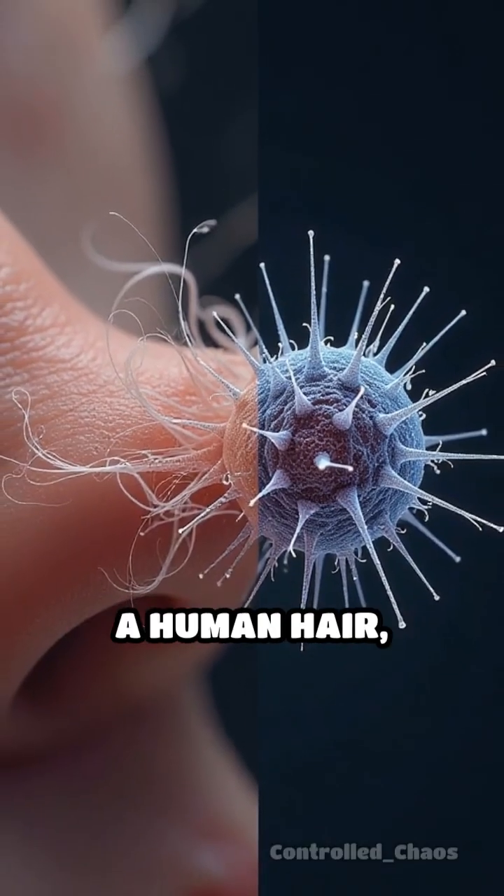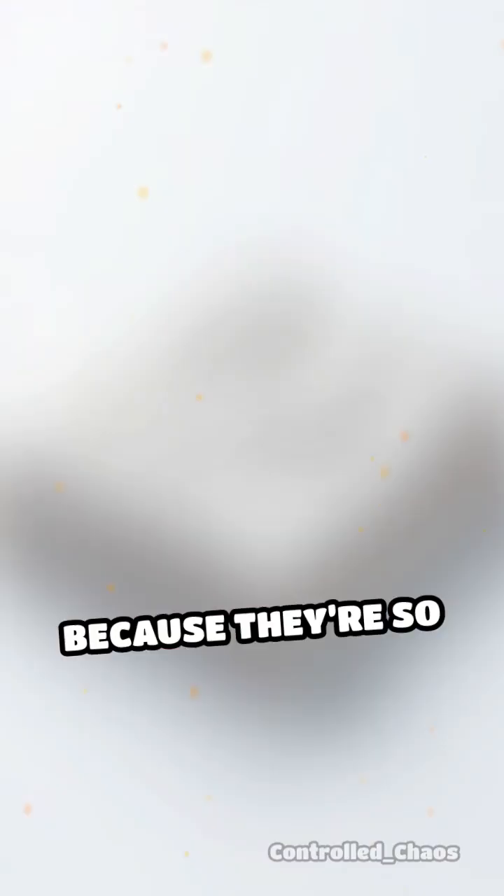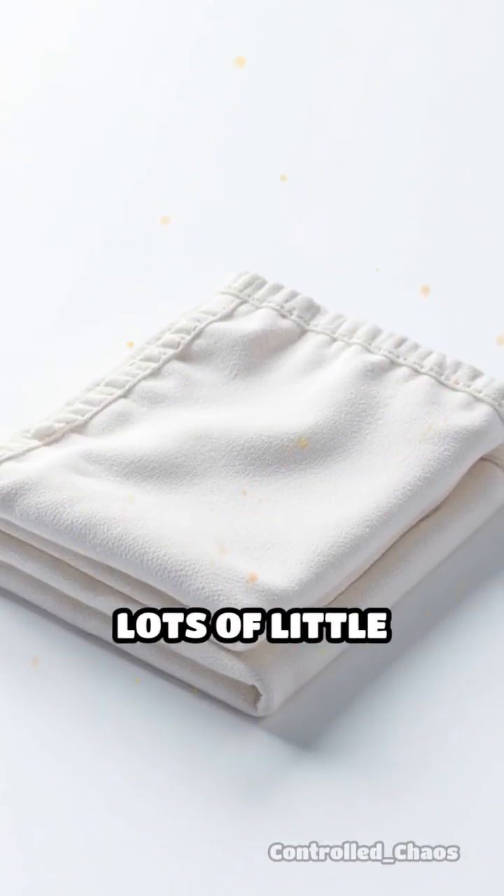These fibers are much thinner than a human hair, making them incredibly delicate in detail. Because they're so tiny, they create a huge surface area and lots of little pockets.